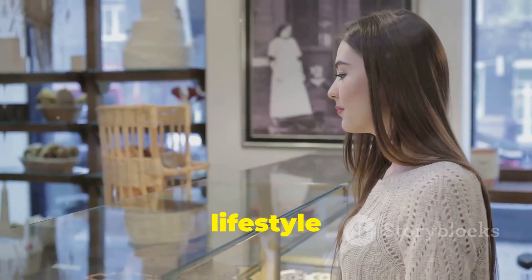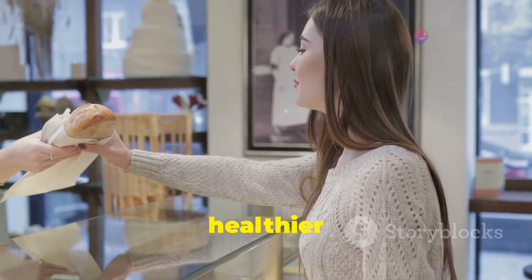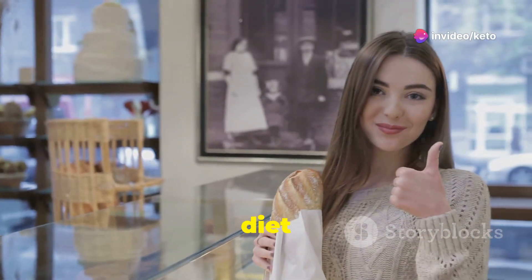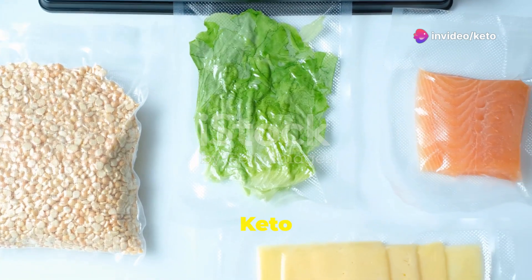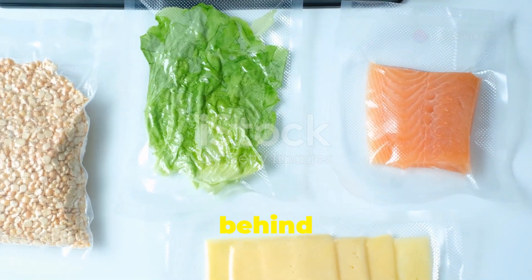Embrace the ketogenic lifestyle and discover a new, healthier you. It's time to take charge of your diet and your life. Keto unveiled — the science behind shedding pounds.